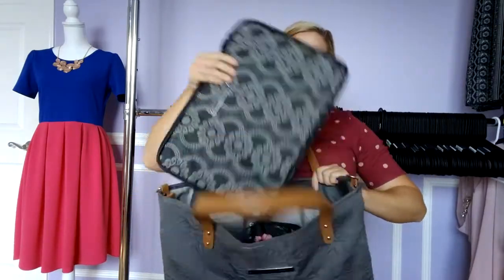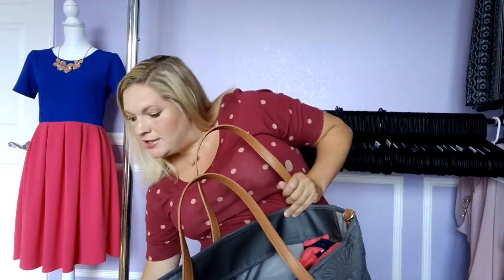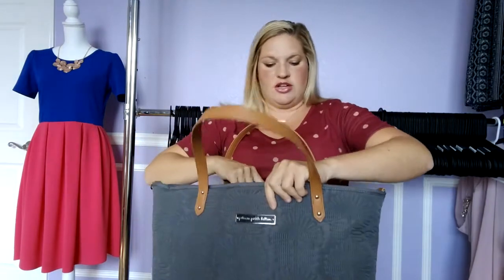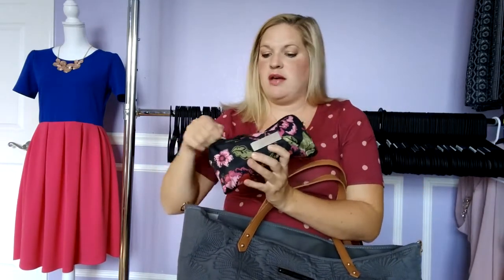Right in the center it's long enough that I have my laptop computer. Here's just a Petunia Pickle Bottom case and the computer is in there with the cords and everything. And then you have three pockets on the back, three pockets on the front. They're just split pockets and right in the center I have a Jujube medium set piece.